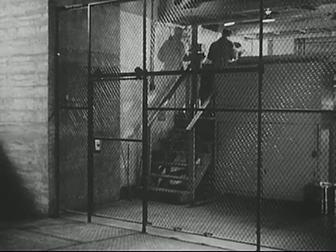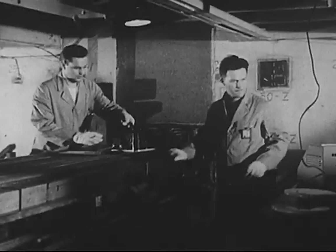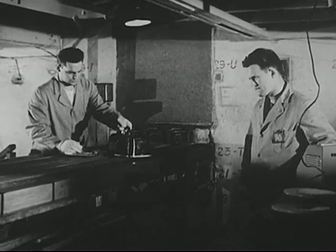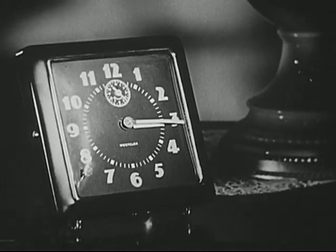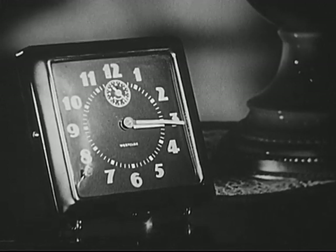The radiation can't get to them. But when certain materials are put inside the walls of the pile, closer to the chain reaction, they absorb the radiations and become radioactive. Some materials are naturally that way. If your alarm clock glows in the dark, it's probably because a radium paint has been used on the hands and numbers. Radium is naturally radioactive.